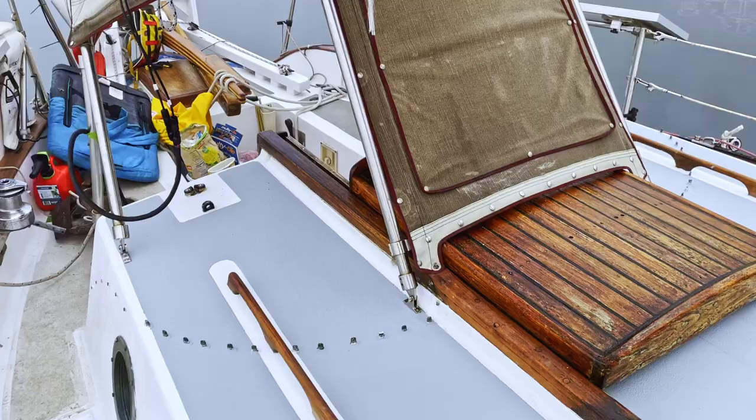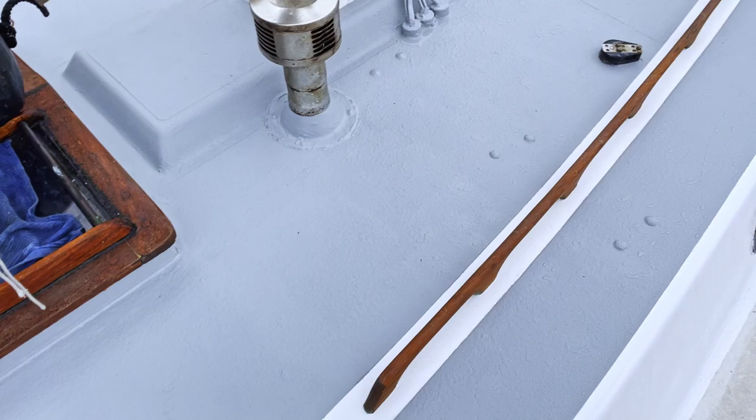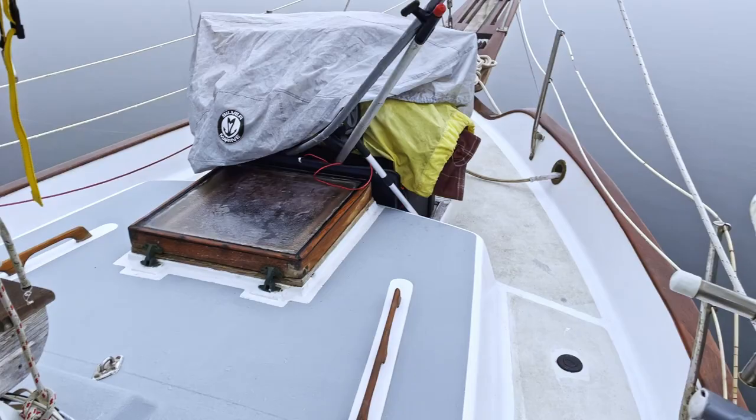This top deck is almost dry enough to walk on. I've got to paint these sides now. It would be a pain not to walk on that for a couple days.